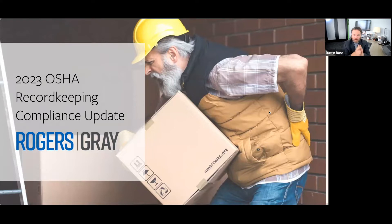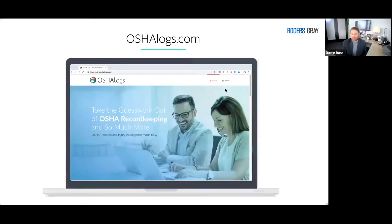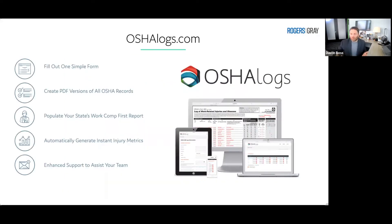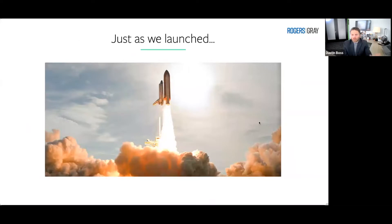Thank you so much. When I was a young lad, my goal in life was to be the OSHA record-keeping guru, so I have met my life's goals. I appreciate everybody being here. My name is Dustin — I am the creator of OSHALogs.com. We built OSHA Logs to really help employers take the guesswork out of OSHA record keeping. You fill out one simple form, it creates PDF versions of all the OSHA records, populates your state's workers' comp first report of injury form at the same time, and there are all sorts of really slick injury metrics. We have an entire team that helps employers with very particular OSHA record-keeping scenarios.